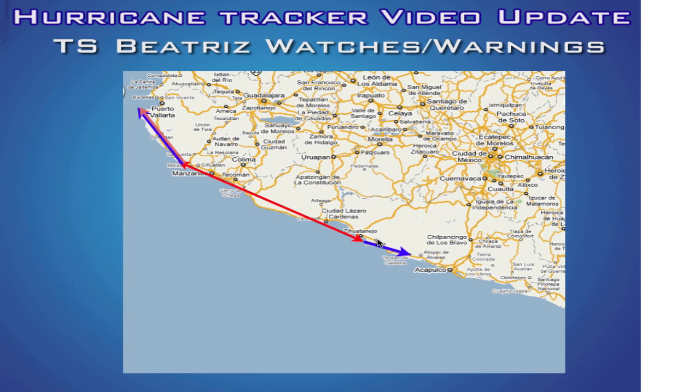South of Zihuatanejo to Tecpan de Galiana there is a tropical storm warning in effect, so even folks in the Acapulco area could experience some tropical storm force wind gusts. These impacts should begin within 48 hours, and I can't stress enough — if you live on the coast and you're watching this video update, please pay close attention to the forecast as this could become a dangerous situation.